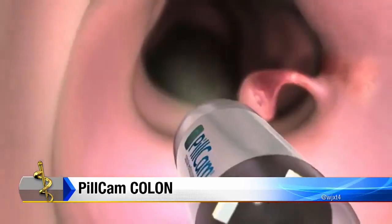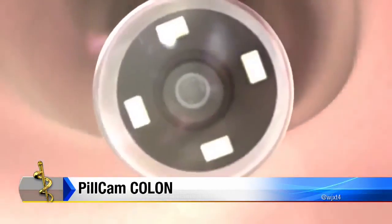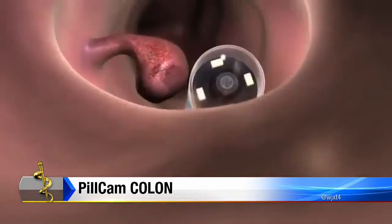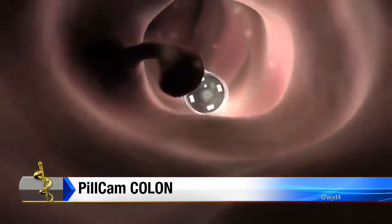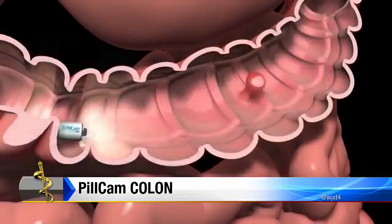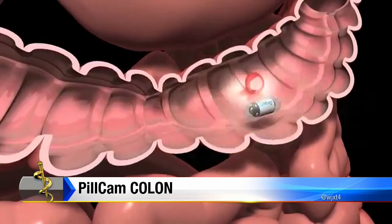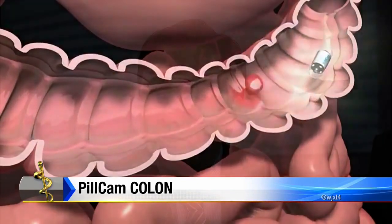Now, I know you're conducting a trial right now to see if maybe there's a wider practical application for this. Currently, the Colon PillCam is FDA approved only in cases of failed colonoscopy. And nationally, there's a study going on to see if this is a viable option as a primary screening colonoscopy. Borland-Groover will be one of the centers to participate in this.